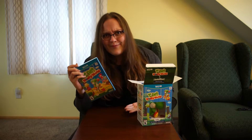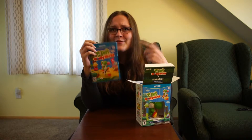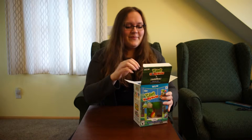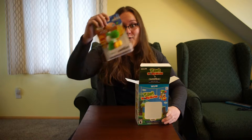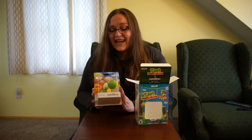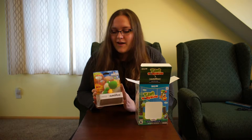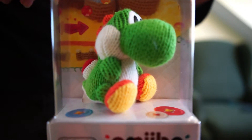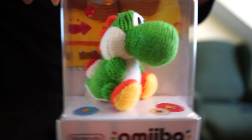So we'll get rid of this unnecessary packaging that Nintendo threw in for some reason. Nobody bought this for that. Just get rid of that. What everybody came for, of course, was the Yarn Yoshi amiibo, which is actually made out of yarn, I believe. I haven't touched it yet. Yarn Yoshi is the best Yoshi that ever did Yoshi.